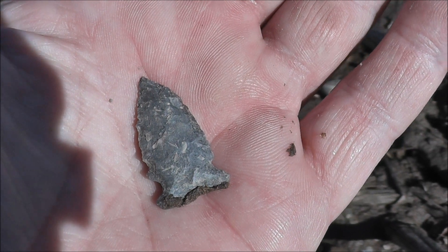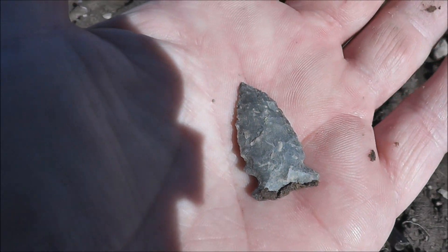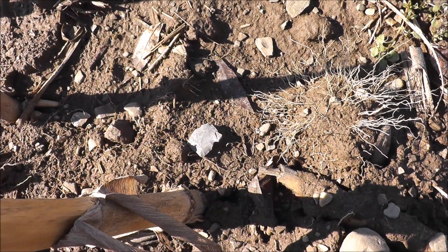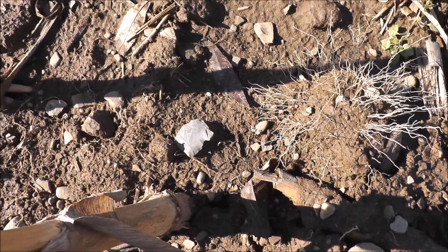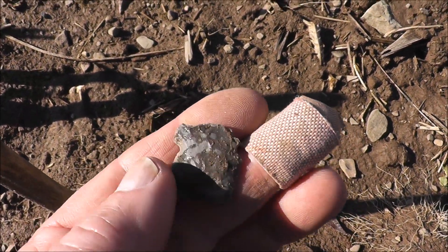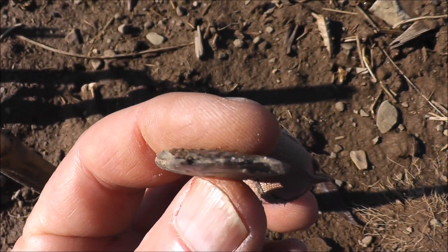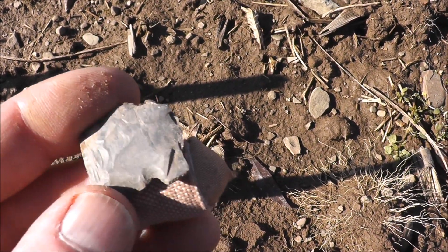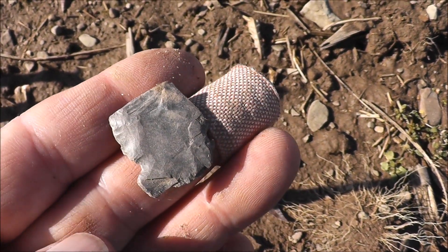Hopefully there's another one or two laying out here like that. I'll just keep walking these soggy wet rows and see what we find. Almost every time I come in this field, I find a piece of meadowood point. There's a component here in this area, and I'm just trying to keep these all together, because I'd like to see if I can get them put together to make some of these tips and bases. That's the base of a meadowood point right there. These guys are masters of thinness — it's just amazing how thin they made these, with very delicate side notches. Hopefully I'll find a whole one someday, or at least two halves.